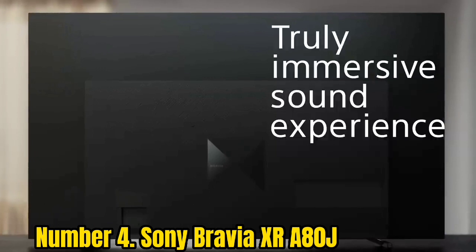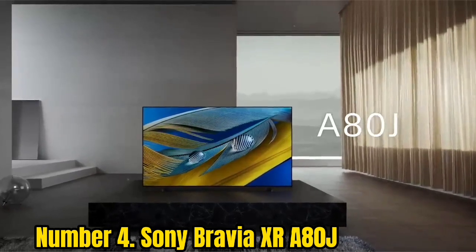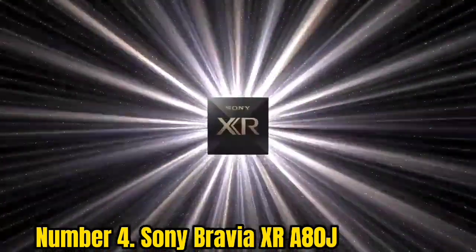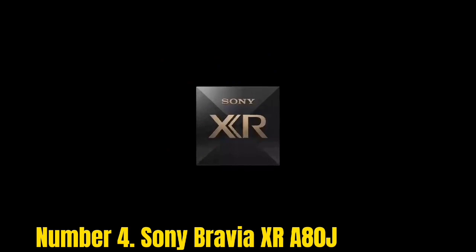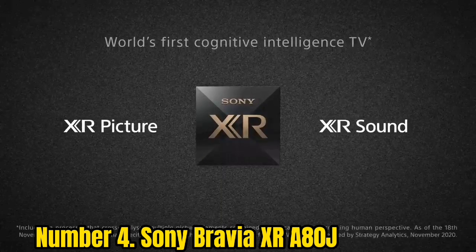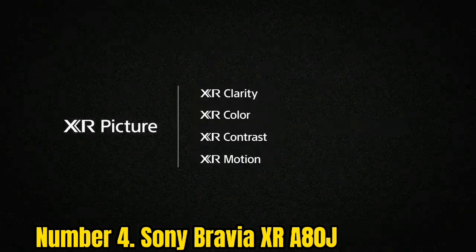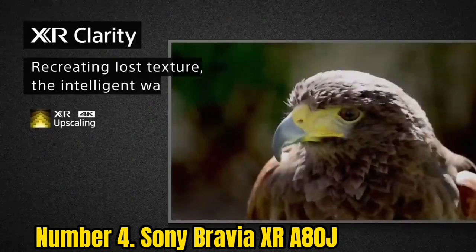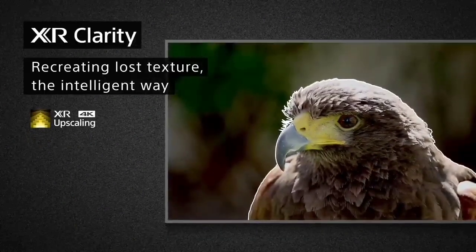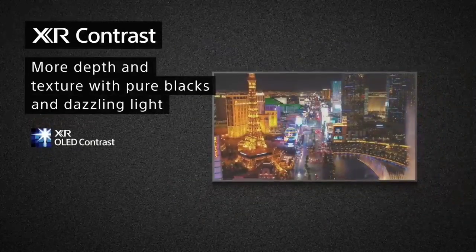Number 4: Sony Bravia XR-A80J. If you want impeccable quality and next-gen capabilities, we love the Sony Bravia XR-A80J. This 4K OLED is absolutely packed with futuristic technologies — HDR, a 120Hz refresh rate, ATSC 3.0 tuner, Google TV streaming, Sony's own Bravia Core service, Acoustic Surface Audio Plus technology — the list goes on. Sure, not everyone will need everything here, but it's nice to have the option.